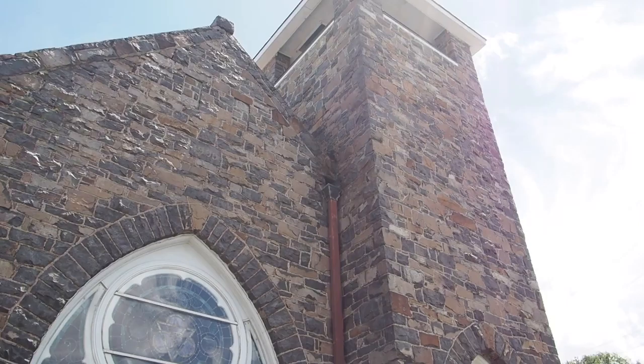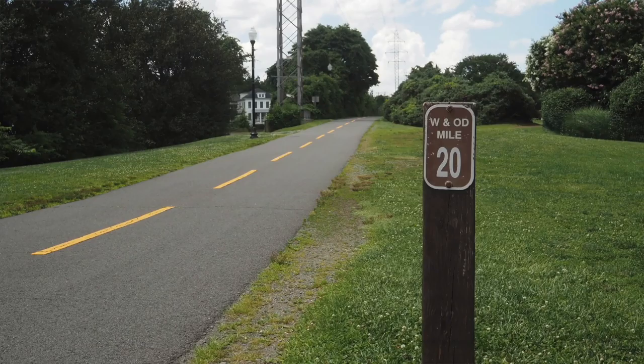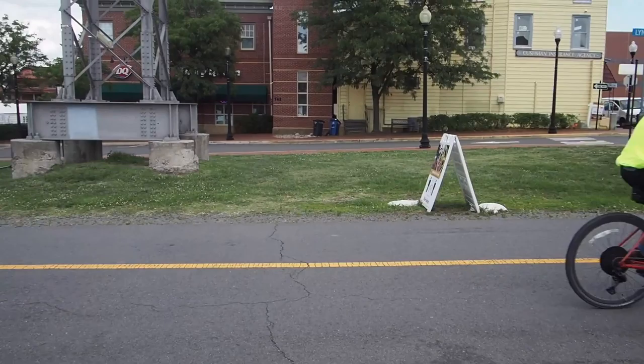With the stained glass and the stone. That's one thing about the East Coast — a lot of older stuff out here. What's known as a Washington and Old Dominion rail line, now a bike path. Rather large trees in this little park here.